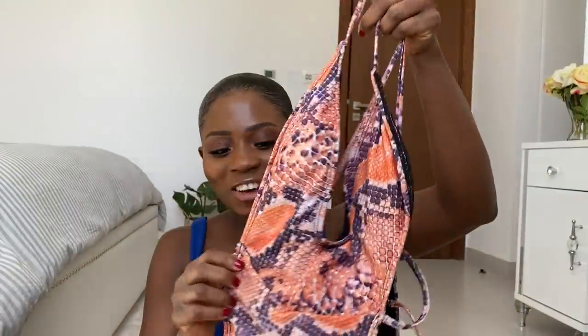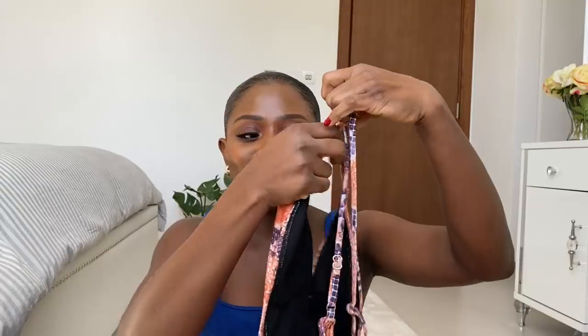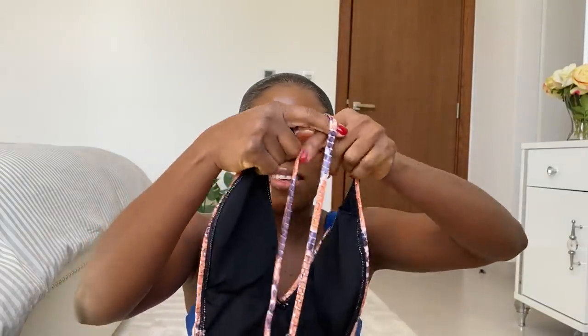The first one I got is a leopard print swimsuit — it is so gorgeous. I got it in a size small and the price is $11. I love this swimsuit. At the back there is a crisscross detail, and it has a string going on at the side. I'll be leaving all the links down below. The material doesn't feel like $11 at all.